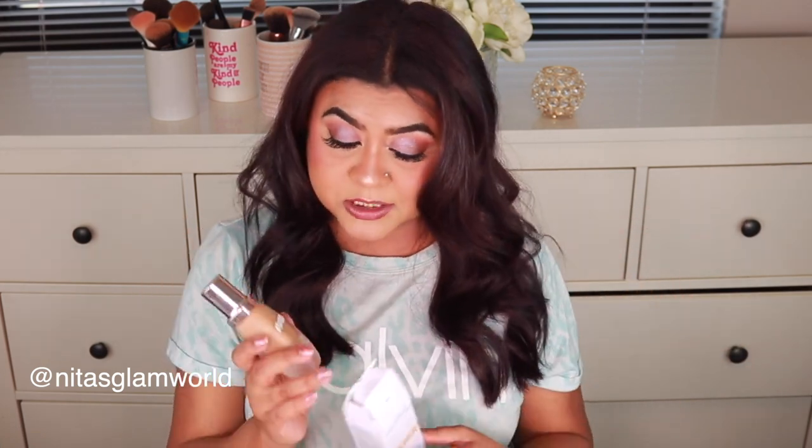I spent a fortune on a foundation — I got the La Mer foundation. I know it's $150, but I had to try it out. I saw Tati always raving about it and I just gave in. I'm definitely going to do a review and share my thoughts. Honestly, the packaging is giving luxe — very luxurious. I got shade 330, and I hope it matches me, so stay tuned for that review.